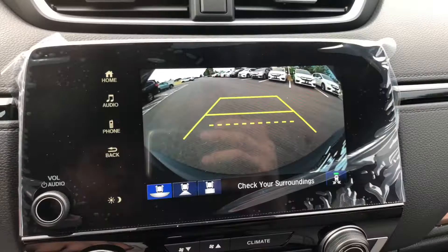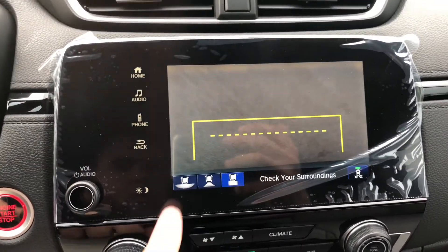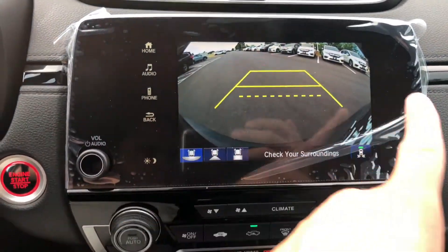The EXL is also going to come equipped with a backup camera with three different positions, and you've also got a blind spot indicator to help you with traffic coming from either side.